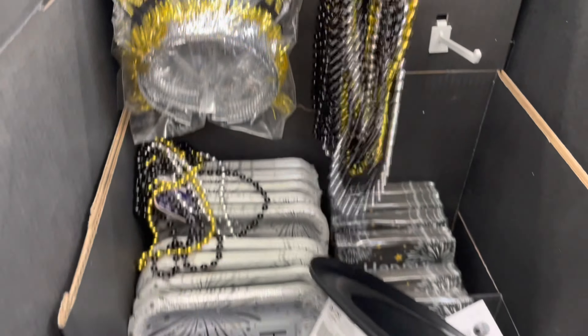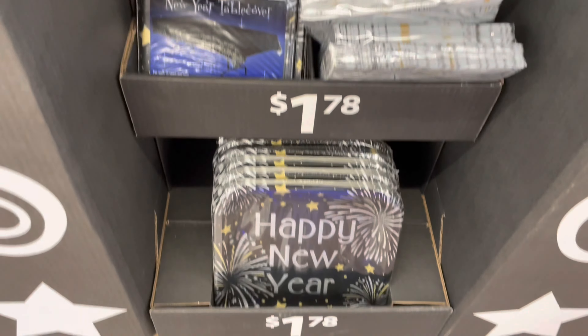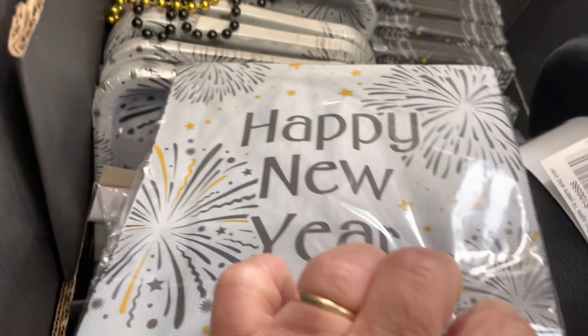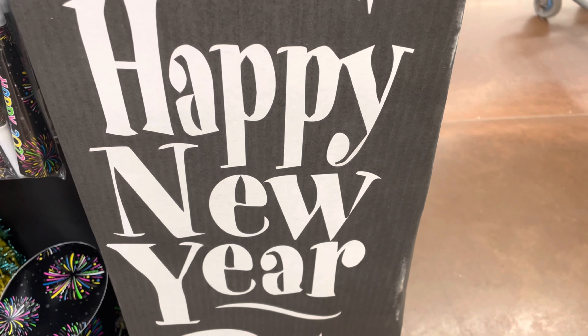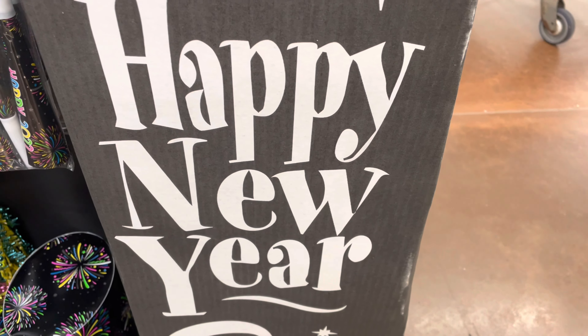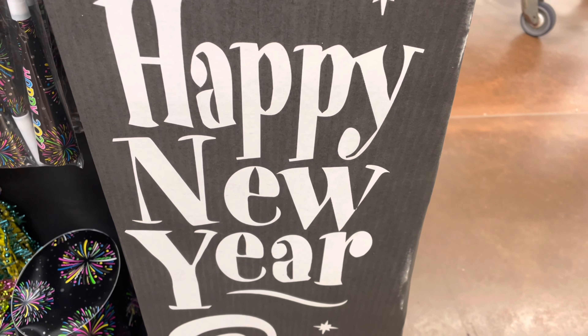Here is some more stuff. A lot of it was still the black and silver — there were those hats and those look like Mardi Gras necklaces. These were cheaper, at a dollar seventy-eight. And if you want some paper napkins or paper dishes to hold things in, they had that too.